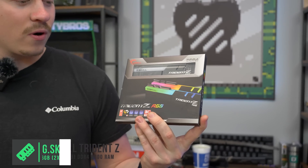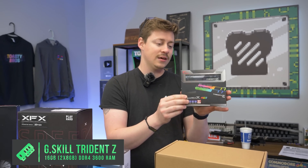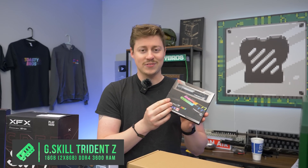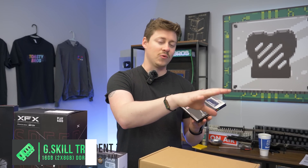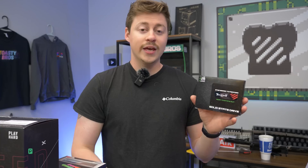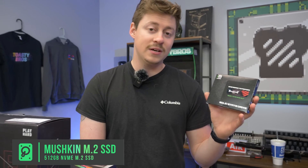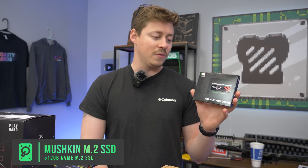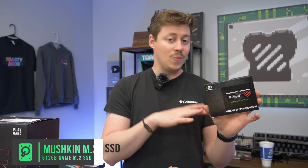We have some G-Skill DDR4 — 16 gigs at 3600 megahertz. Nice fast speed and it's RGB. We have a few RGB things in here to make a nice green and brown aesthetic come together. For storage, we have the Mushkin Temptus 512 NVMe M.2 SSD. You could go Gen 4 for even more performance, but Gen 3 is already really fast and some Gen 3 drives are almost as fast as Gen 4.